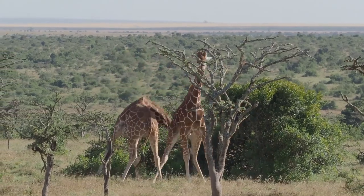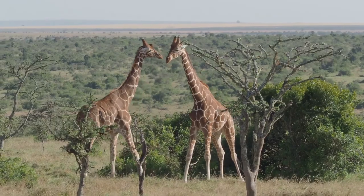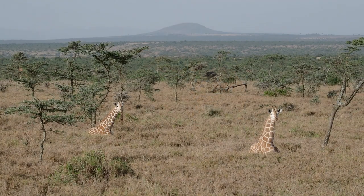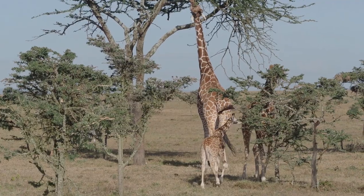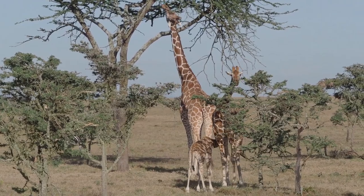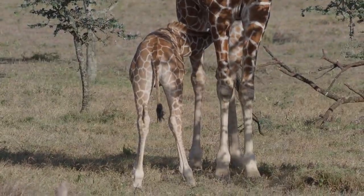When breeding, males are mounted on the back of females as most terrestrial mammals do. The gestation period lasts 15 months and gives birth to a single calf. Births occur at any part of the year but are more frequent during the dry season. A mother can have a maximum of eight offspring during her entire life.